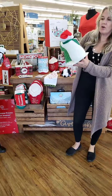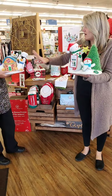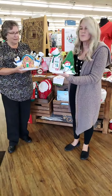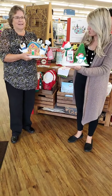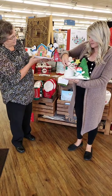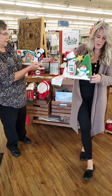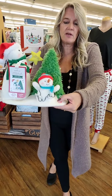Every year Hallmark makes a new little snowman — a couple different little singing and animated plush things. And they offer them at quite a discount if you buy three cards — you get $10 off. So I'll show you a little bit of this one; hopefully you can pick up the sound.